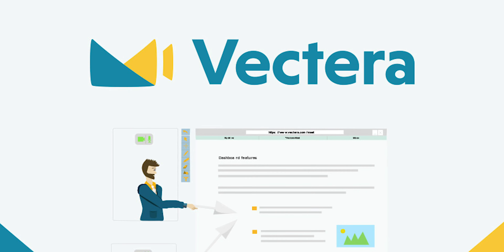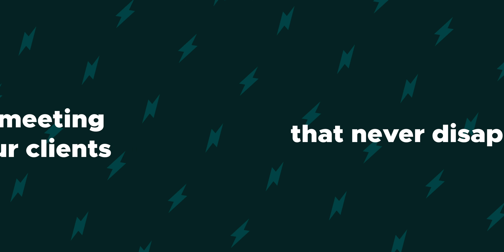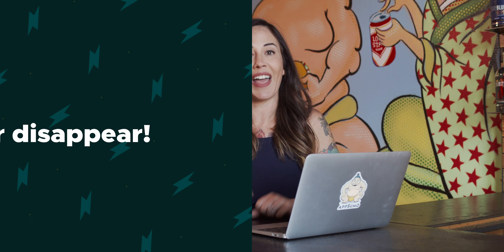How's it going, Sumo-lings? It's Christy from AppSumo, and today we are talking about Vectera, a program that lets you create unique video meeting rooms for each of your clients that never disappear. Upload as many docs and take as many notes as you feel like, and trust that it will always remain available to you and your client. Now let's jump into Vectera.